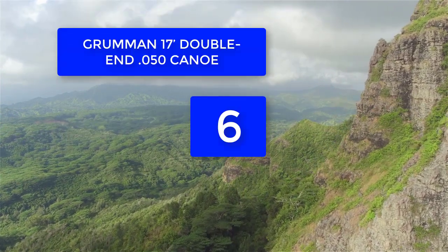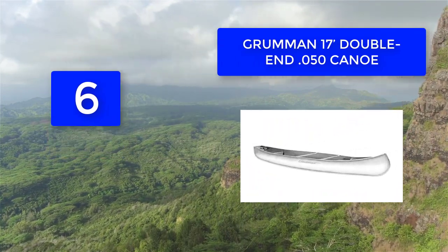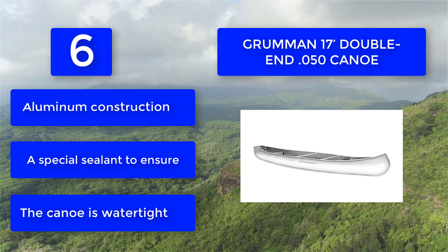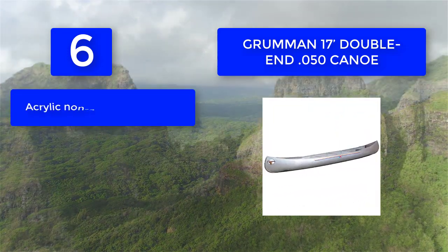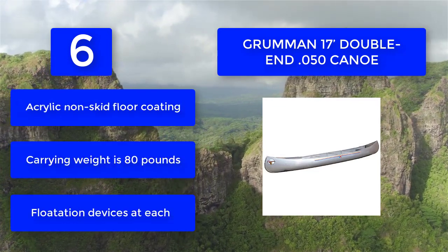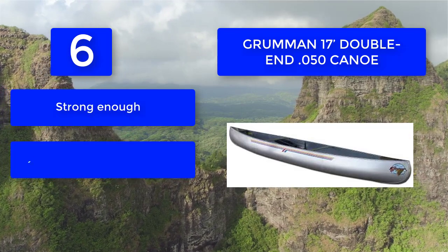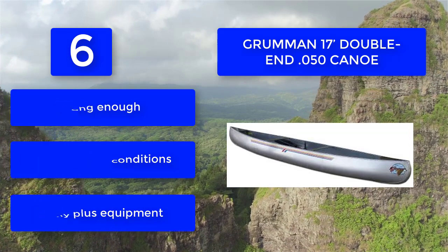Number 6: Grumman 17 Double End canoe. It is double-ended so that it can be paddled from either end. It is spacious and designed to hold up to six people comfortably, making it a great canoe for family camping or sightseeing trips. Features aluminum construction with a special sealant to ensure the canoe is watertight, an acrylic non-skid floor coating, and flotation devices at each end. Carrying weight is 80 pounds, suitable for various water conditions with family and equipment.